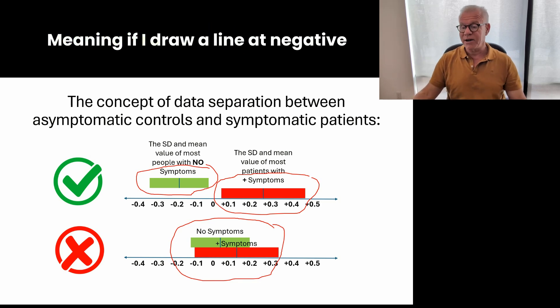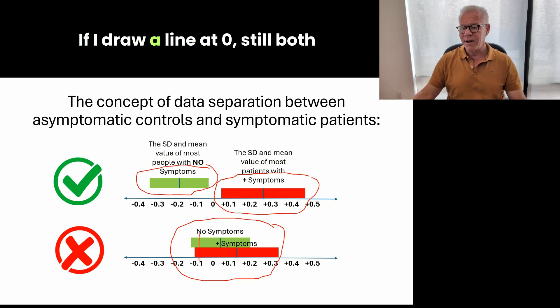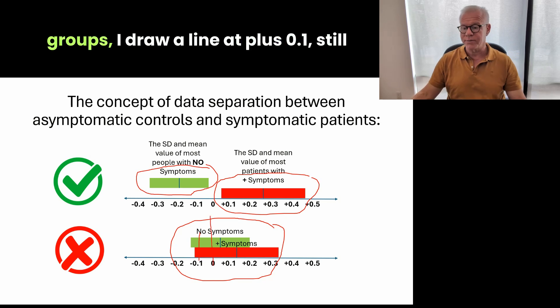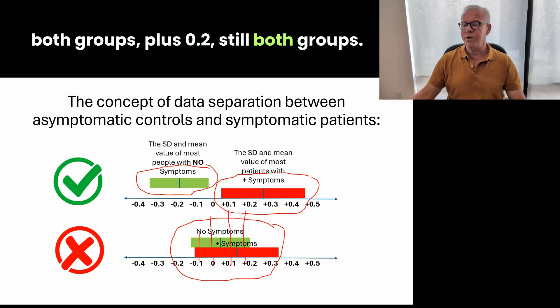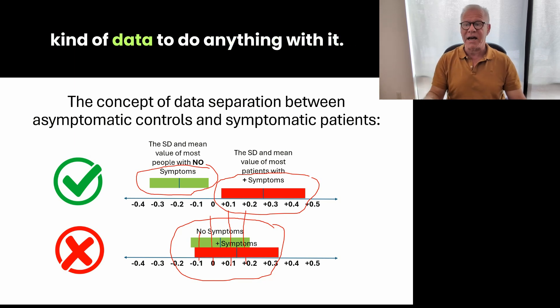Meaning if I draw a line at negative 0.1, that represents people in both groups. If I draw a line at zero — still both groups. A line at plus 0.1 — still both groups. Plus 0.2 — still both groups. So it's going to be very hard with that kind of data to do anything with it.